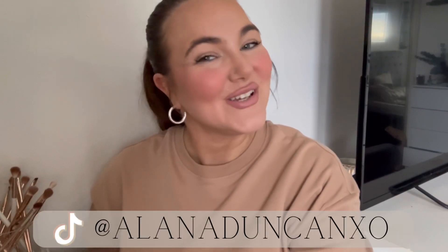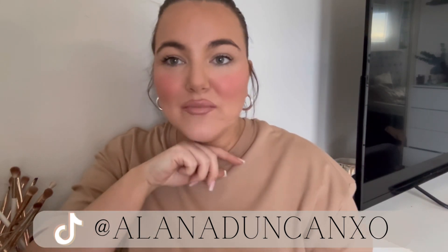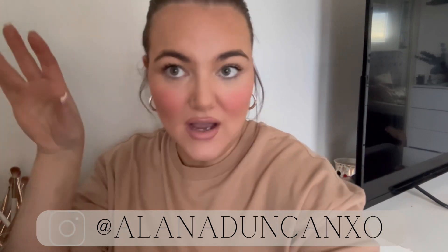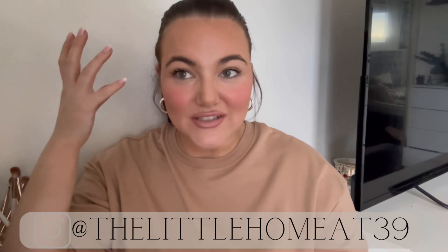Hey everyone, welcome back to my channel, hope you're all doing well. As promised in my latest vlog, I want to film a current favorites — I really enjoy watching these, they're such nostalgia to me. If you're struggling for products, it might give you some ideas. I've got a bit of everything: skincare, hair care, nails, makeup — mostly beauty but also some random bits. These are my current favorites, not monthly favorites since I'm not doing these every single month.